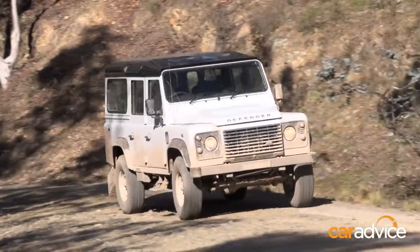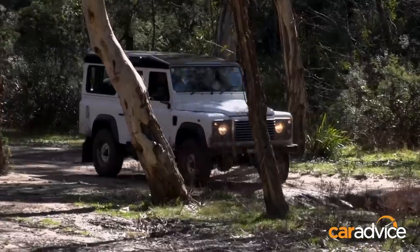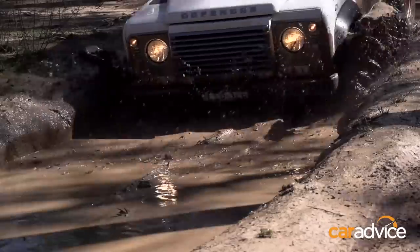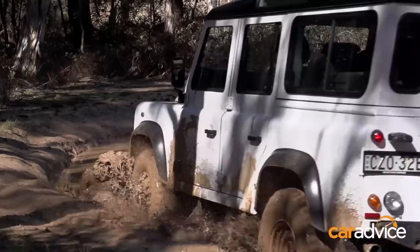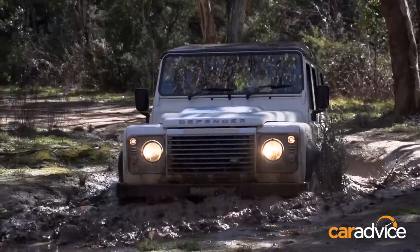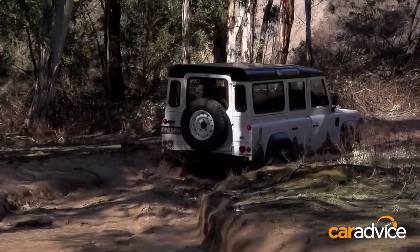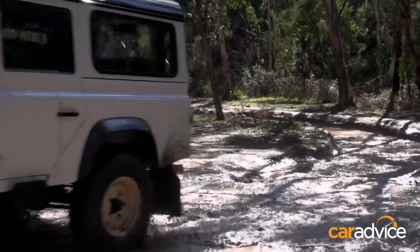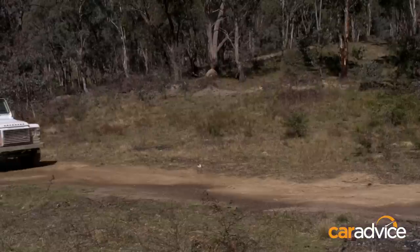So we're coming up to a mud bath now and the Defender's biggest asset here is twofold — a relatively narrow track and extremely good ground clearance. This looks like it's particularly difficult but it isn't, because of the drive and the centre diff lock the Defender just ploughs in one end and out the other like it wasn't even there. And as an added benefit, the seven-seat Defender that we've got here has got a 1012 kilogram payload.